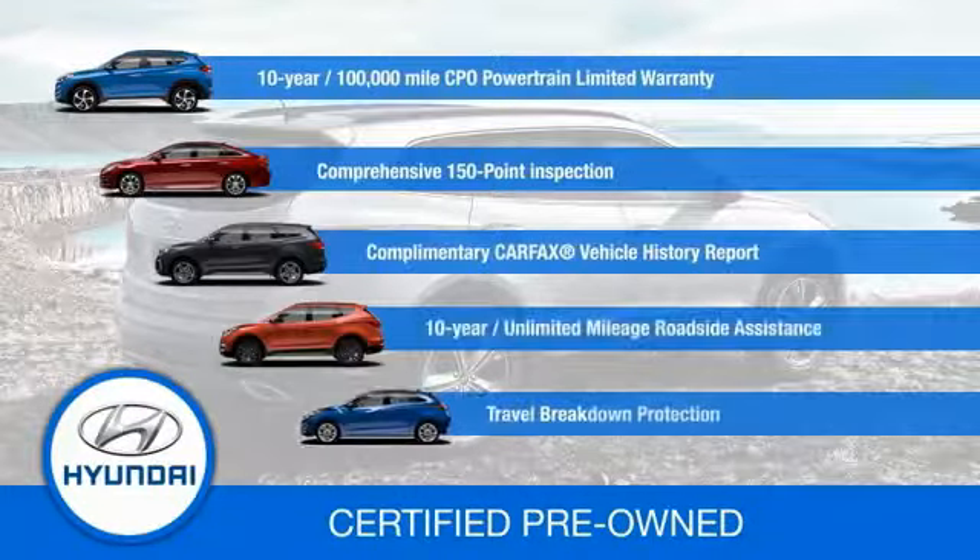Contact your Hyundai dealer today to learn more about the Hyundai Certified Program.